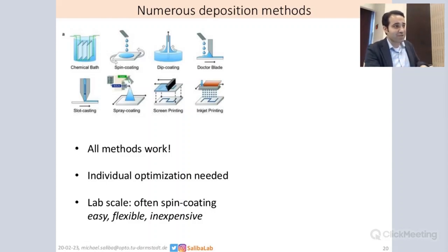So if you come into the seminar and think you can simply use the 20% recipe and use it on slot die casting, you'll be disappointed, because what we use in the lab is usually spin coating because it's easy, flexible, and inexpensive for our purposes. Of course there are the dangers of upscaling, but that's a separate topic answered by separate groups. Usually, in order to keep experimental flexibility, we are only talking about spin coating in the next step.